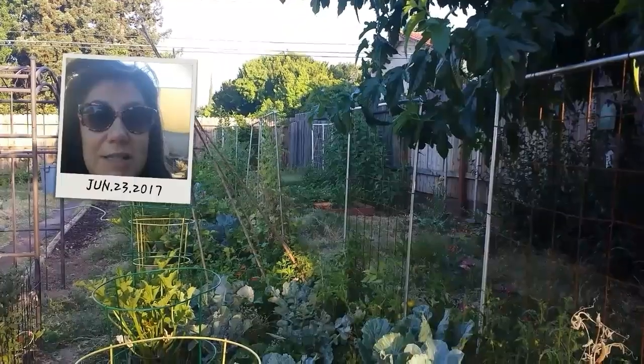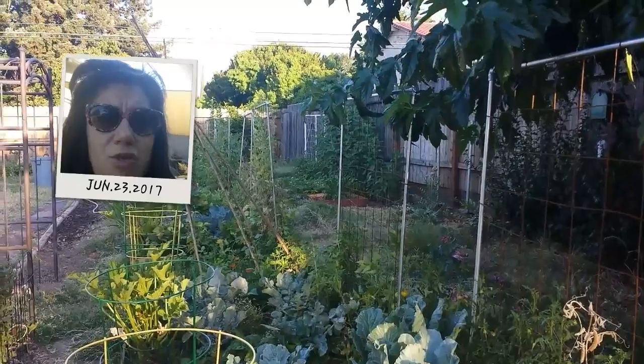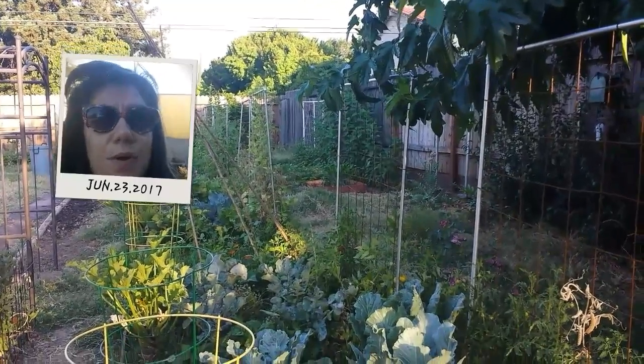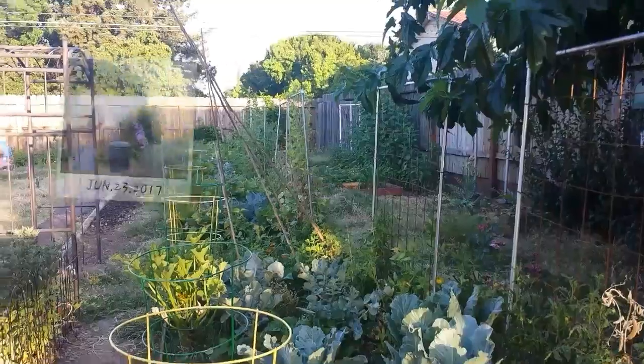Good morning from Flora's Garden. This is Stormy. It's Friday, June 23rd. It's a wonderful cool morning and I just wanted to take you for a quick ride around.